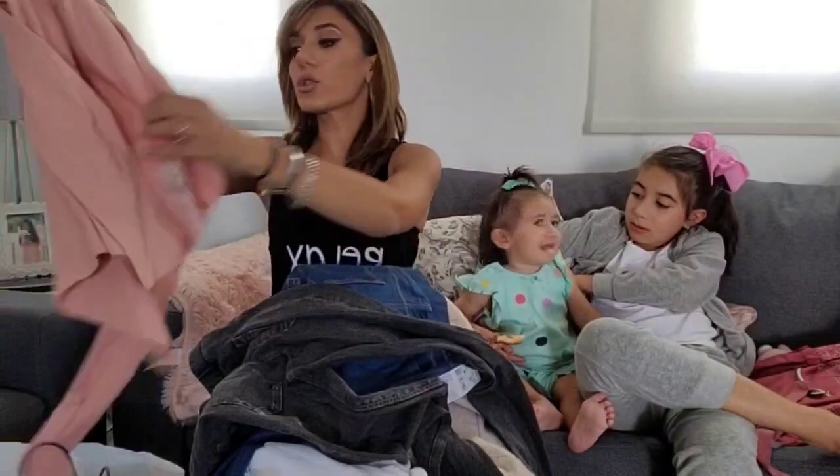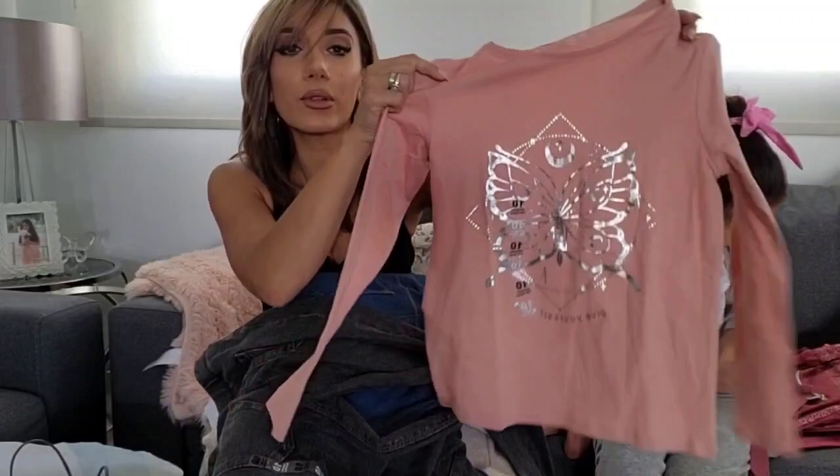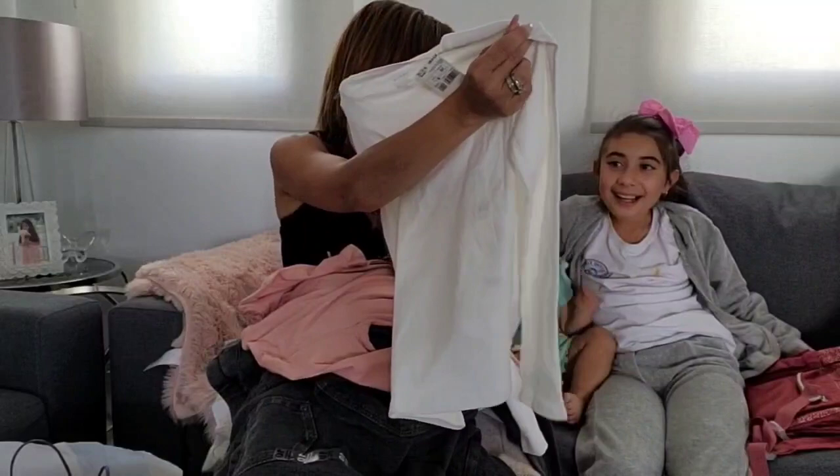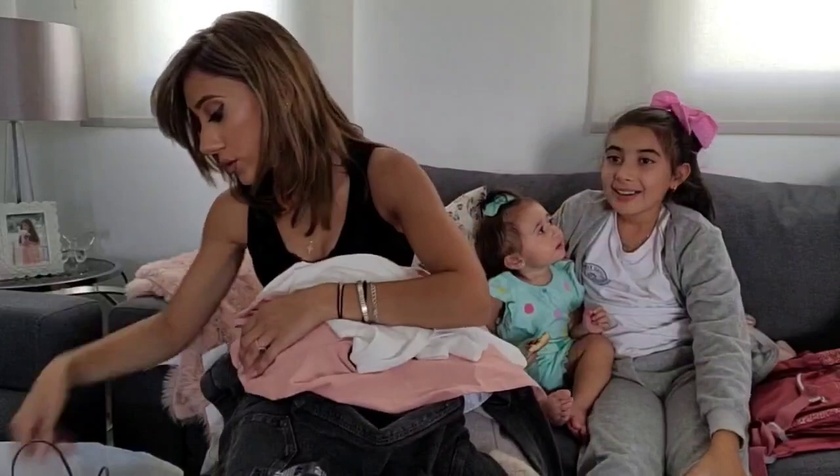I also got Andreani this t-shirt for £4. And I also got her this for €2 — you can't go wrong, it's so cute!